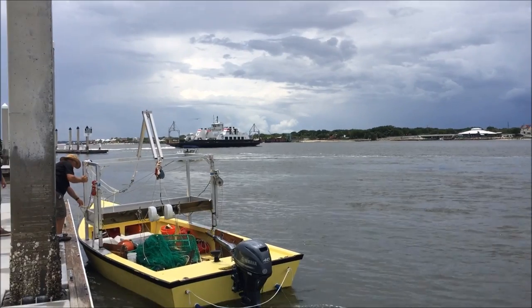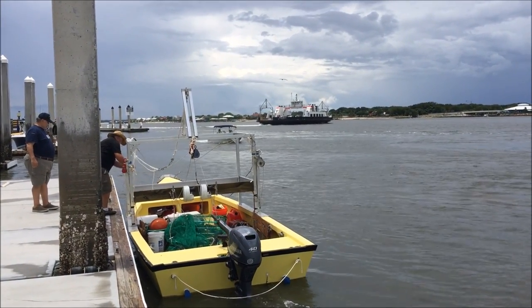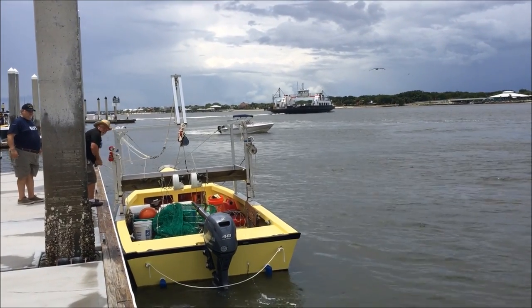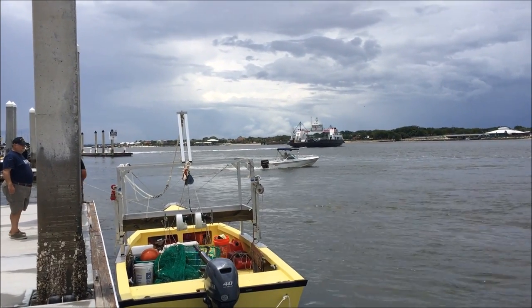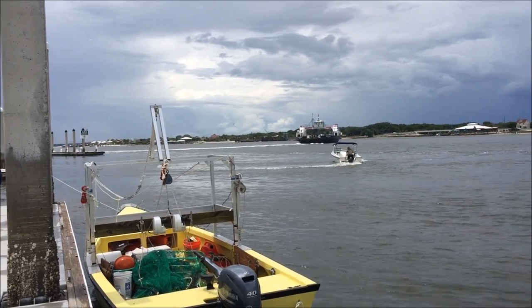Very busy port. That looks like it's a ferry - that's pretty cool, and they're going fast.